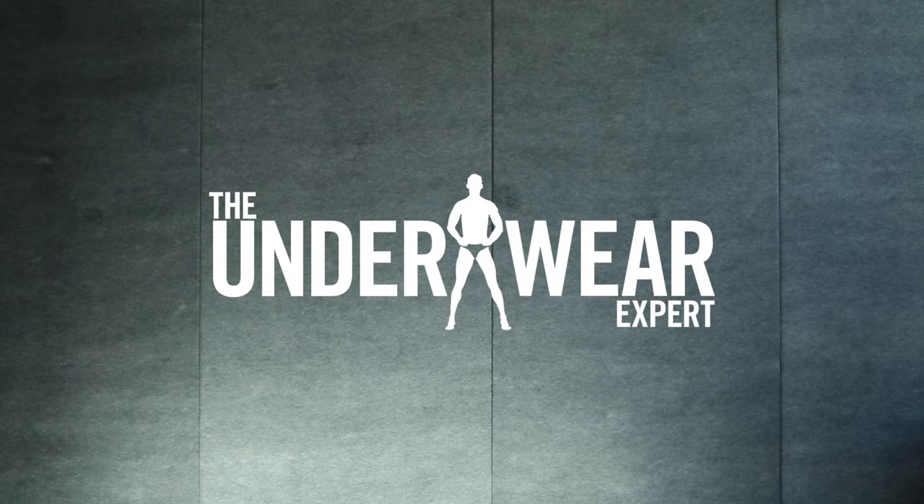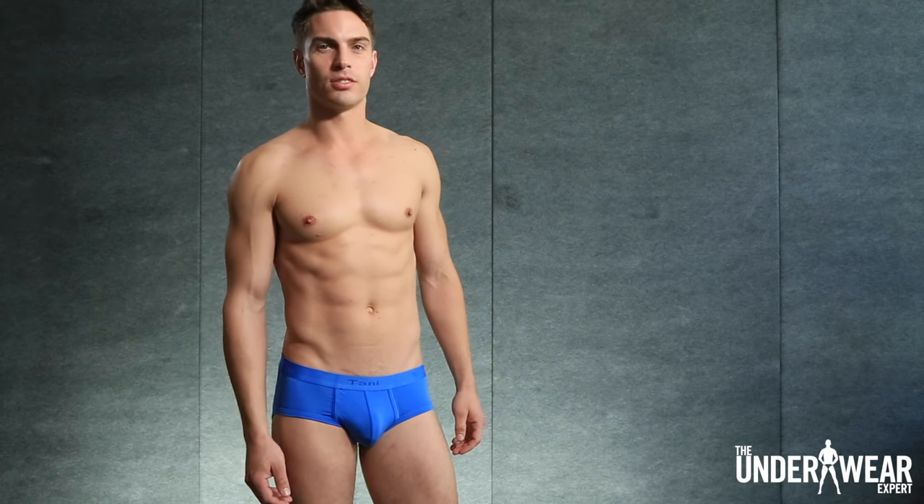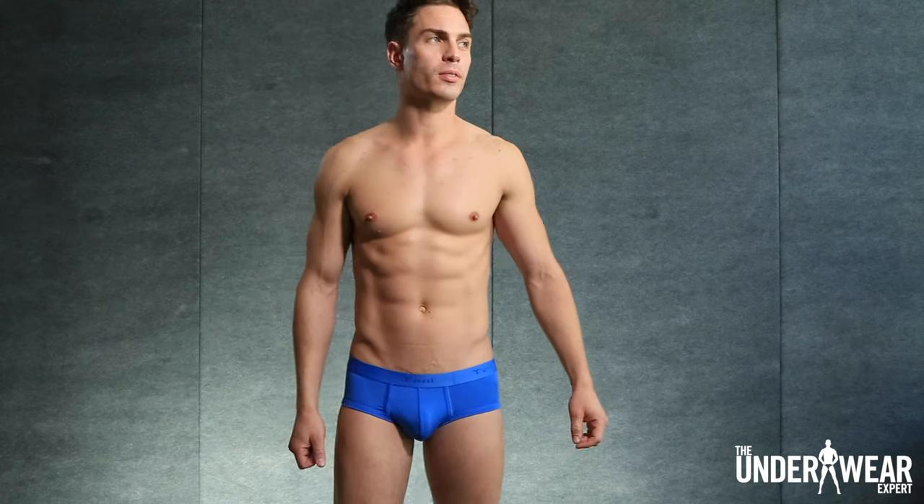Hey guys, this is Kevin Spencer for The Underwear Expert. Today we'll be talking about the latest from Tani. Tani makes men's luxury underwear for those who understand the distinction between fashionable and fashion. The designs are streamlined, classic, and modern.